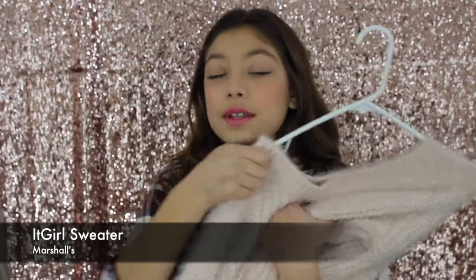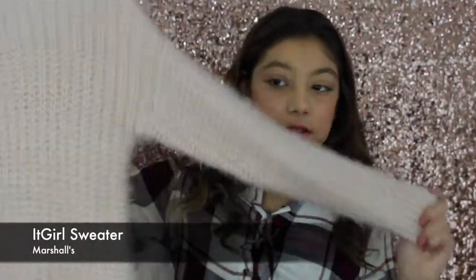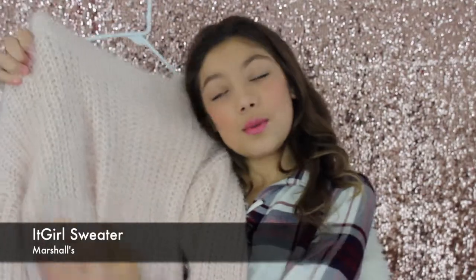So my fourth winter favorite is my really cozy baby pink sweater. I love this sweater. It is really warm and I feel like this is just a winter must-have because it's a really warm sweater. You can find this really cute sweater at Marshalls.